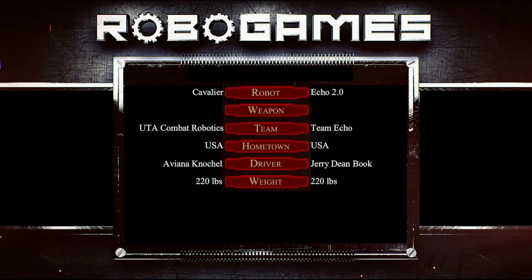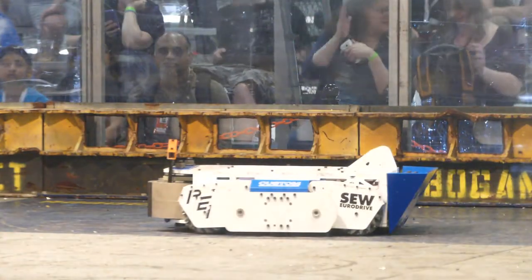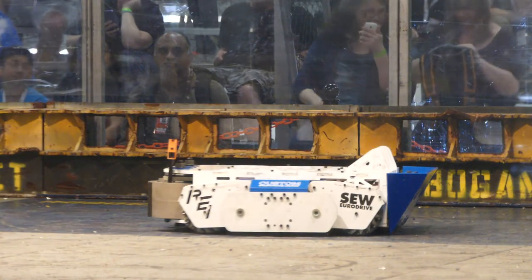Nice 220-pound combat robots. I'm really conflicted over this one because I'm friends with both teams. You've got Jerry Book and Echo 2.0 — brand-new robot; they had Echo last year. They only lost to the bronze and silver medalists, so a 2x2 record obviously. And their opponents from the University of Texas Arlington in the blue square, Cavalier.